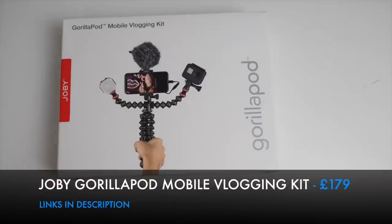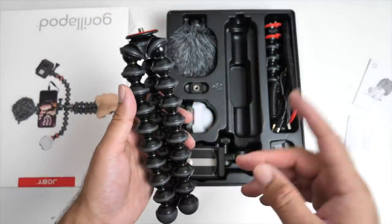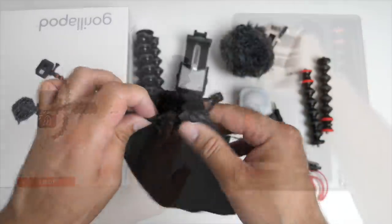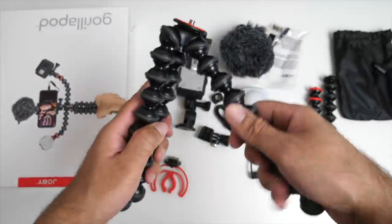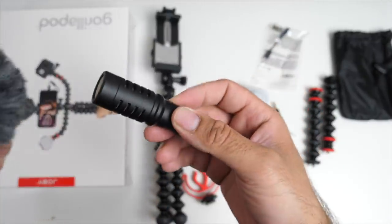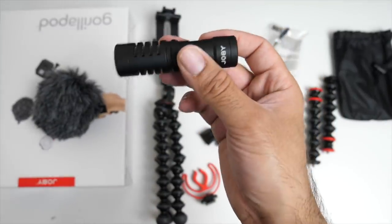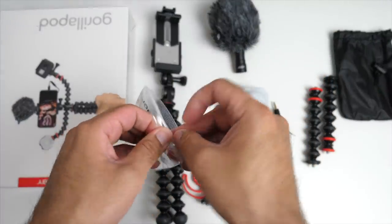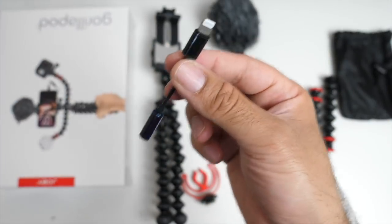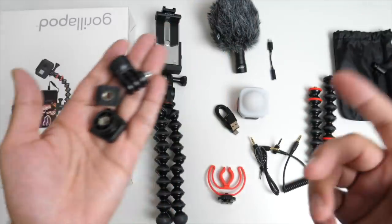Here I have the GorillaPod mobile vlogging kit by Joby. Joby is already very well known for its GorillaPod selfie sticks. In this complete kit you get a drawstring carry bag, the ultra durable and flexible GorillaPod base, a mobile phone holder you can screw on, and the Joby Wave — their mobile microphone — with a 3.5mm connection on the back, a microphone wind guard. In case you're using an iPhone without a headphone jack, there's a 3.5mm to Lightning adapter included, along with all your cables and different adapters to connect to different devices and cameras.